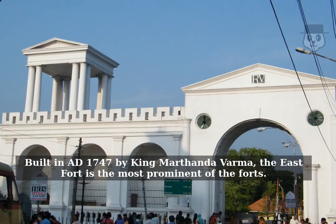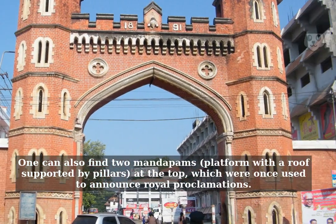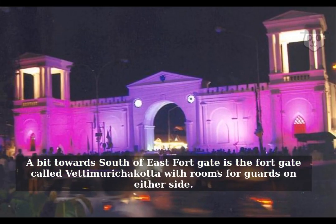Built in A.D. 1747 by King Mart Pandavama, the East Fort is the most prominent of the forts. One can also find two mandapams — a platform with a roof supported by pillars at the top — which were once used to announce royal proclamations. A bit towards the south of the East Fort gate is the fort gate called Vetemurichakota, with rooms for guards on either side.